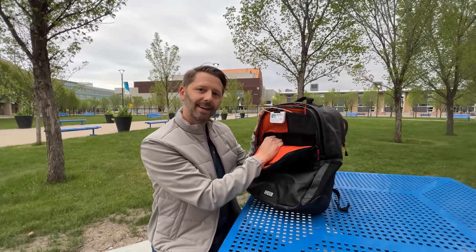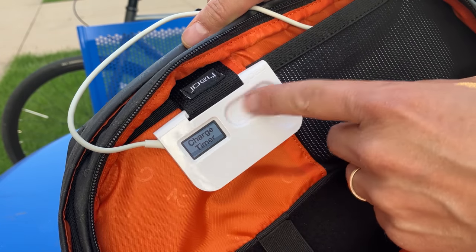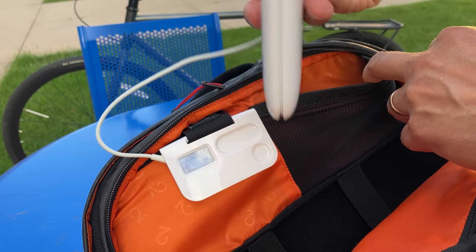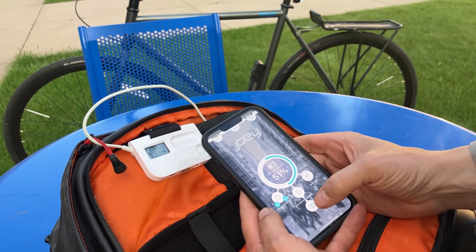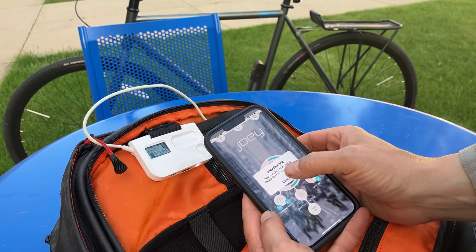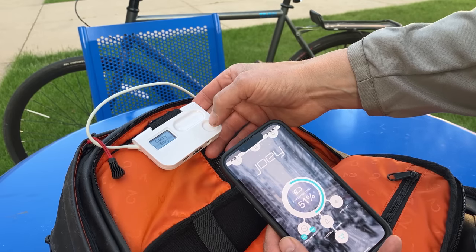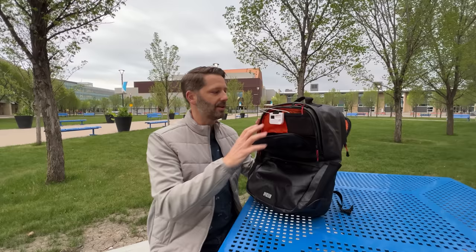So what does the Joey do? Well, it does a bunch of things. On the most basic level, it tells you the time. You can turn on an LED light to help if you lose something in your bag. You can also charge your phone from it — it's got a big 6200 milliamp battery, so plenty of juice. It's also got a charge timer, so if a friend needs a boost, you can set a limit to how much time or power you want to give them. And this thing also has an app. From the Joey, you can send an alert to your phone if you've misplaced it. Or from your phone, you can send a notification to the Joey — it will beep so you can find your bag. So there you go: a smart bag.